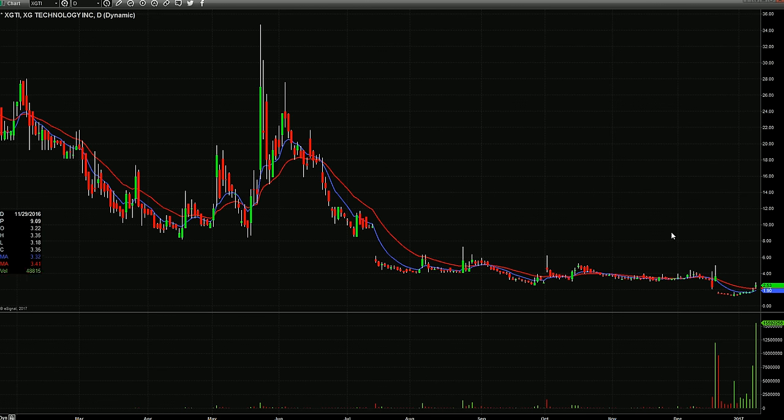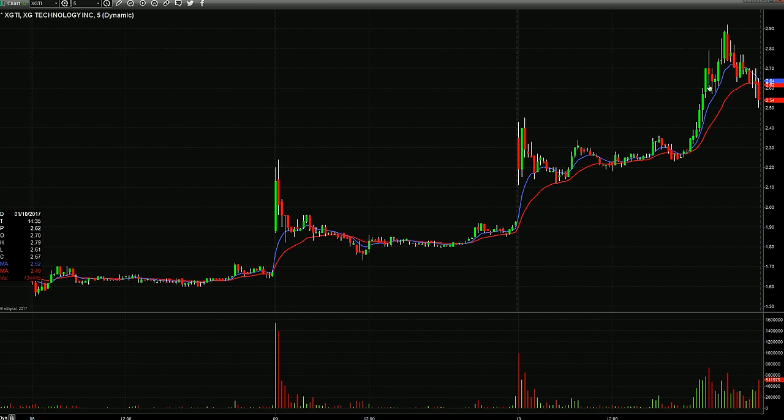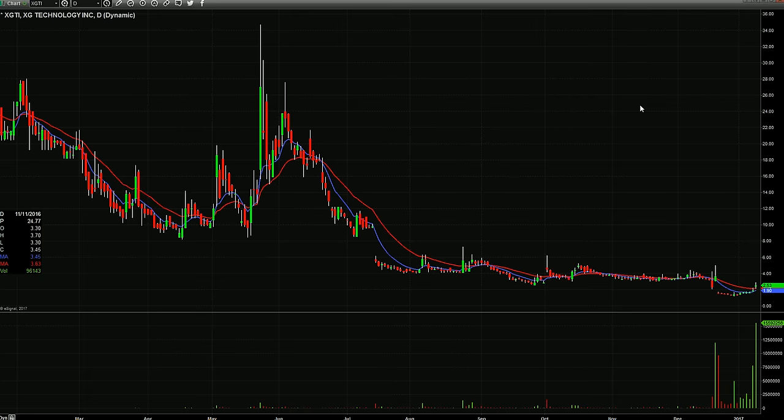XGTI closed at $2.53, but look at that volume today. On the five-minute candles you can see it had a really nice afternoon move before giving some of that back. Another low floater — today's volume is going to probably catch some attention for the overnight scanning folks, and this one might give a setup tomorrow.